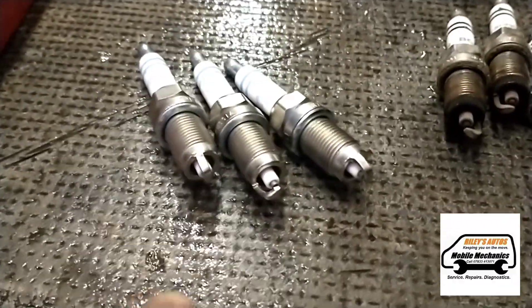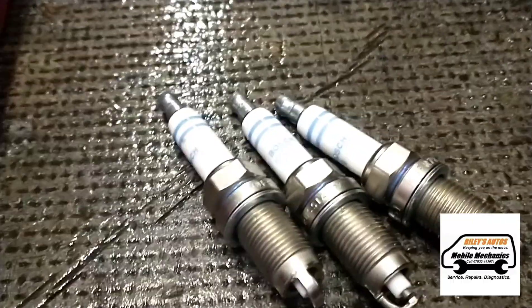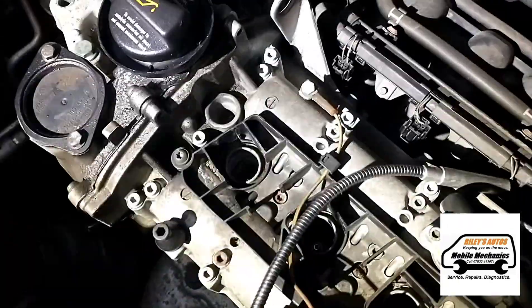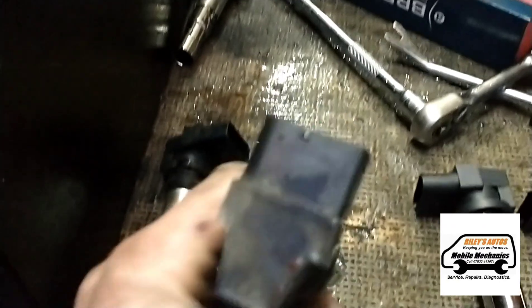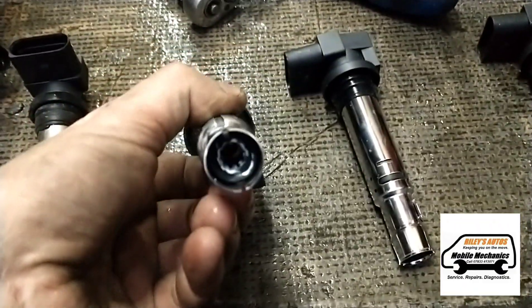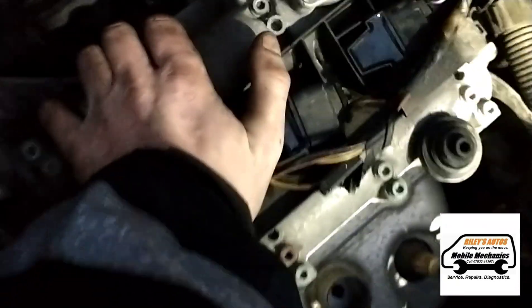Here we've got three brand new spark plugs and here are the three old ones. They go down in — one, two, and three — and we just tighten them back up. Here are the old ignition coils and here are the new ones. I've got those fitted and you just push them all the way down until they're as far as they can go. Now we should start her up and the engine should be running perfectly.